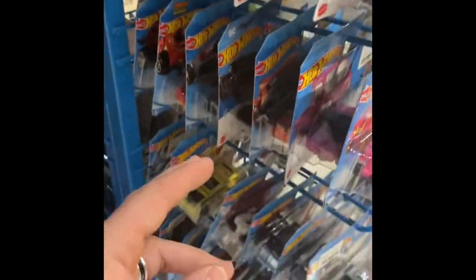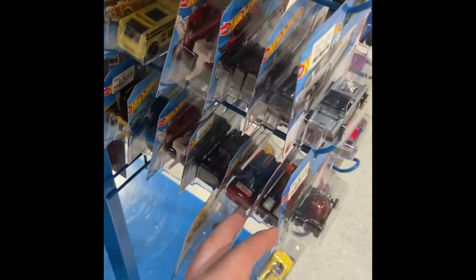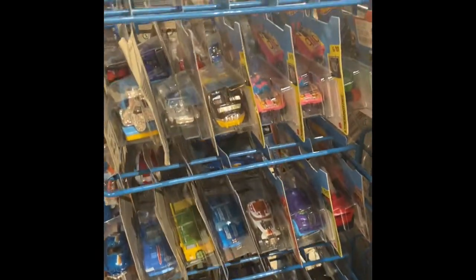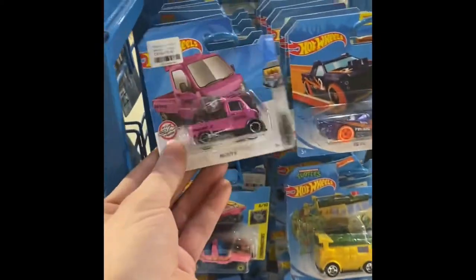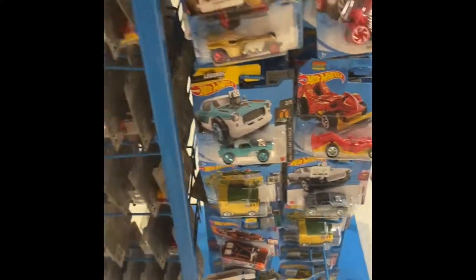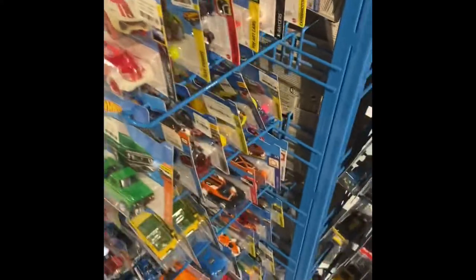Let's see — just a quick peek on the side to see if I can find anything cooler. Let's see if anything else is really standing out. I think that's it for this rack, but luckily there is another rack.